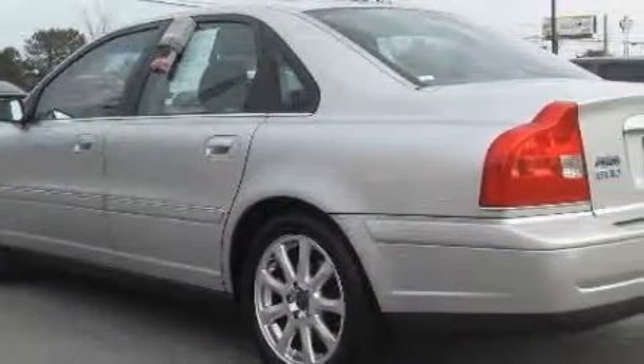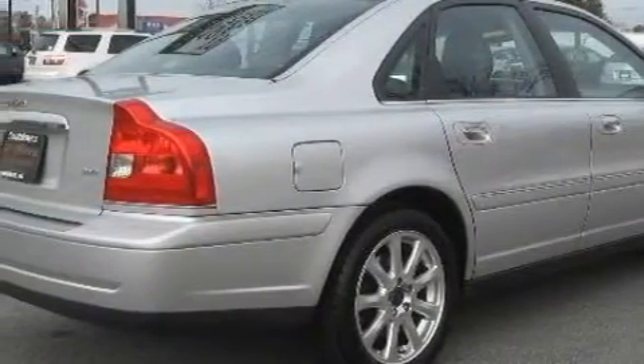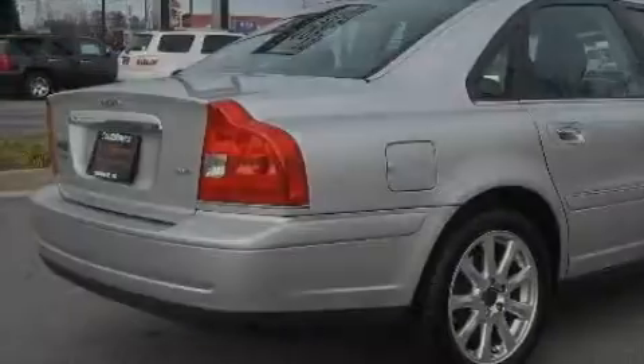The most desirable features on board this Volvo include a heated driver's seat, memory seats, a CD player, rear curtain airbags, a four-wheel anti-lock braking system, and this vehicle has just over 62,000 miles.